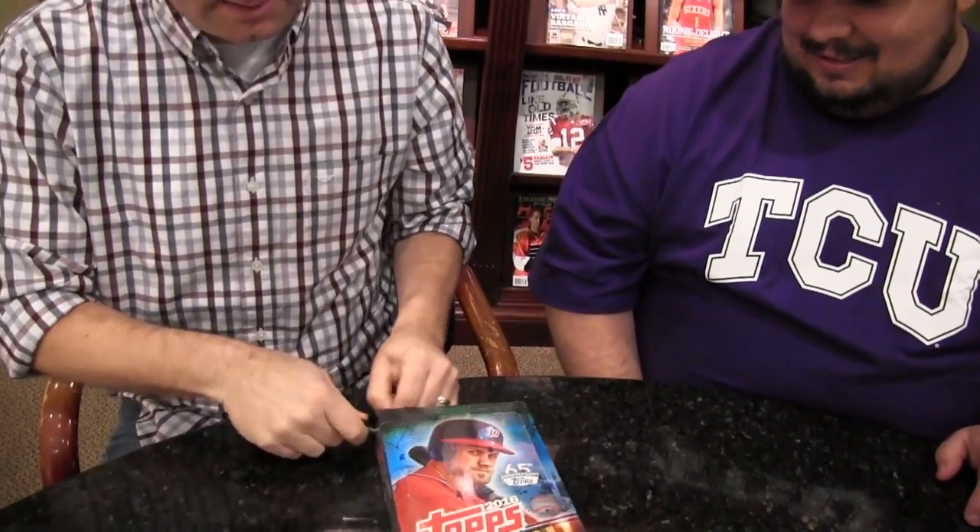TCU fan — they found me at my desk. We've wasted 10 seconds. We've got 36 packs, the typical configuration, 10 cards per pack. Looking for one relic or auto in every box. A lot of photo variations and parallels. 330 card base set.